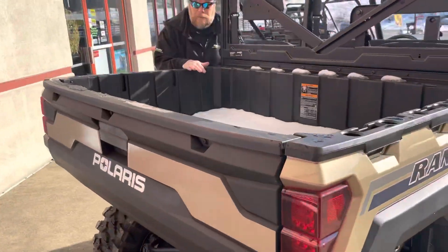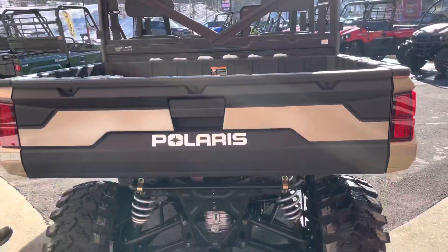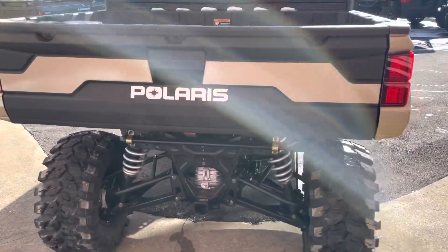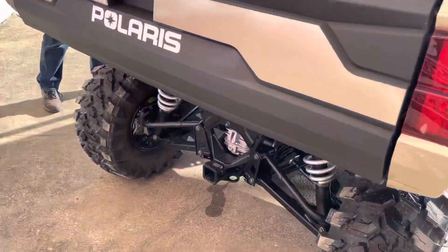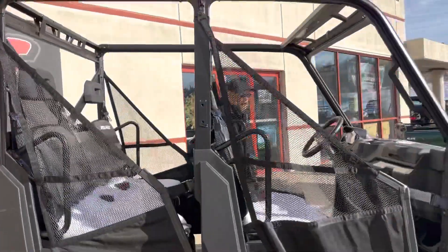The Rangers have the full-size dump bed on there that you can put quite a bit in, as well as the two-inch receiver on those. Lots of room for people, and also lots of room for storage.